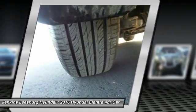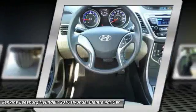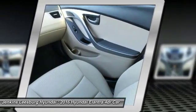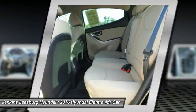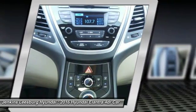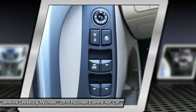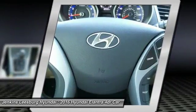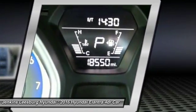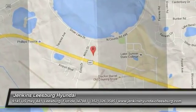This isn't just a vehicle, it's an experience. So stop in for a test drive today. The Elantra.